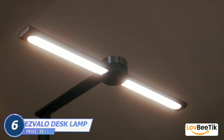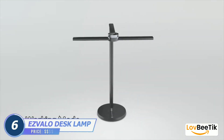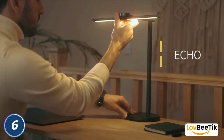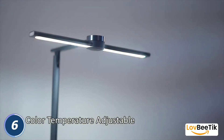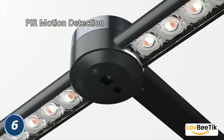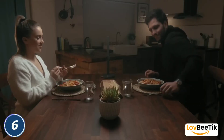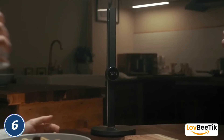Isvalo Smart Desk Lamp. Light up your workspace with both style and intelligence using the Isvalo Smart Desk Lamp. This modern desk lamp is more than just a source of light — it's a versatile lighting solution that caters to your needs with customizable lighting options. You can set the perfect ambience for work, study, or relaxation. The lamp is equipped with touch controls and brightness adjustment.